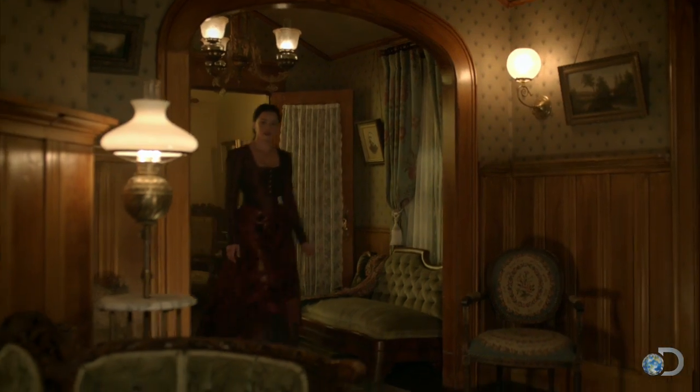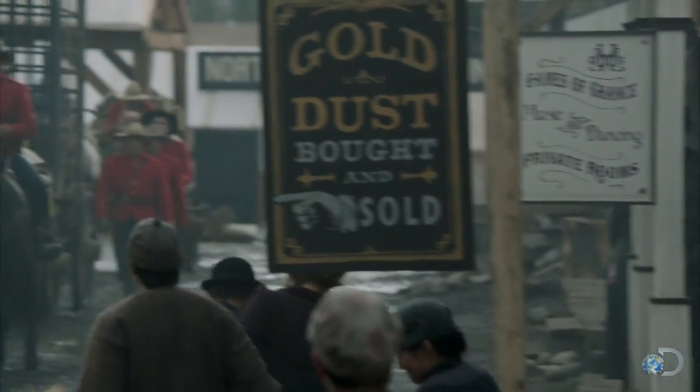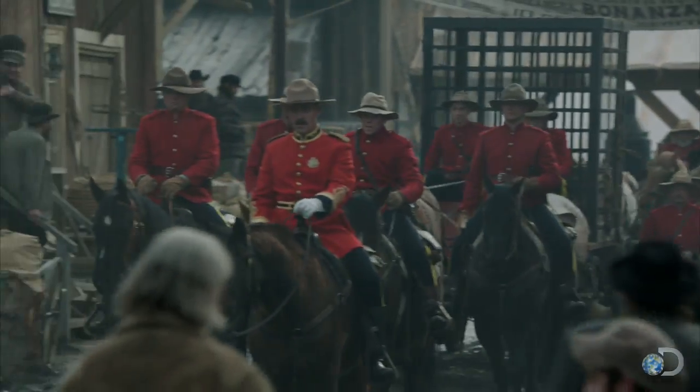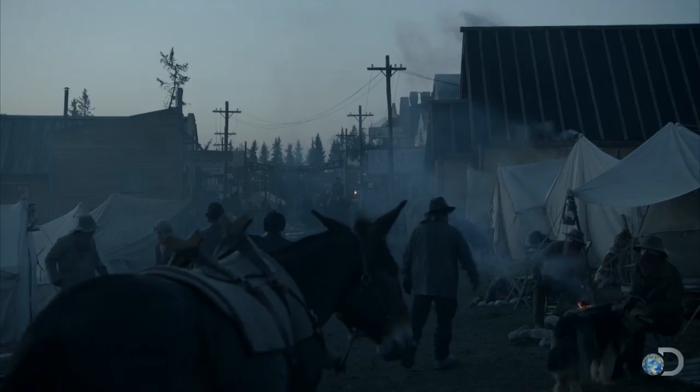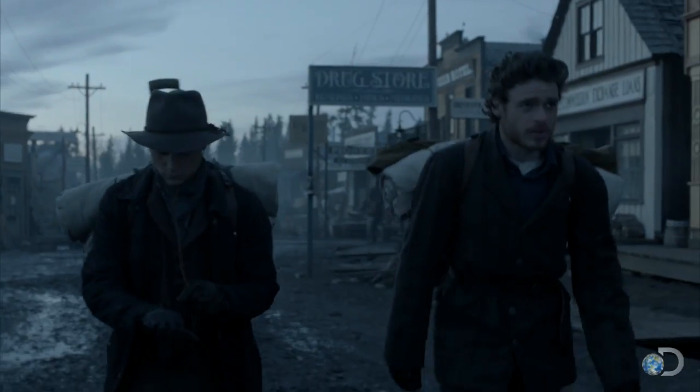The more of that authentic research you can do, you can add more layers and believability to the set dressing, to the design, to the props. So we brought in telegraph wires to make this an 1897 town, not an 1855 town. This was effectively designed as a western town. We worked very hard on stripping it back and taking away the western elements.